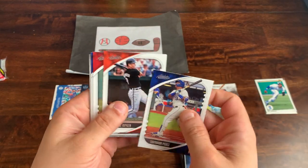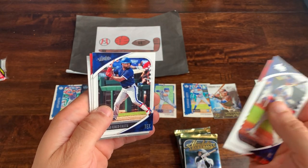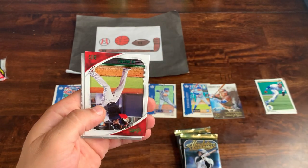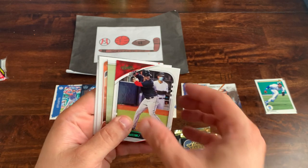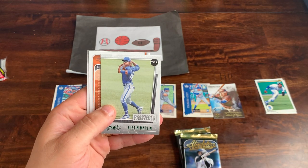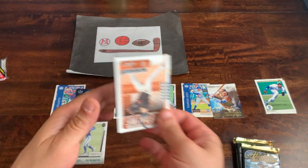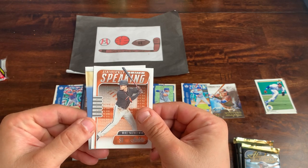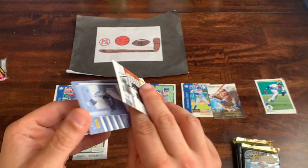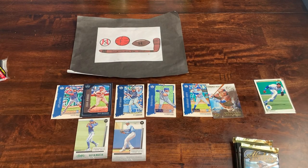Pack number two: Salvador Perez on top, Cal Ripken Jr., Zach Gallin, Isaiah Kiner-Falefa, a JD Martinez green parallel, an Austin Martin — that's a pretty good one, that will make my top five — Mike Yastrzemski statistically speaking, and a Wander Franco prospect. Two big-name prospects coming out of Absolute already — good start.